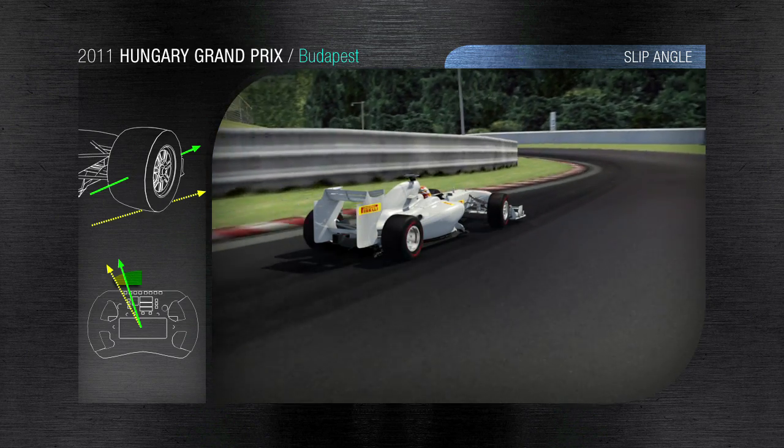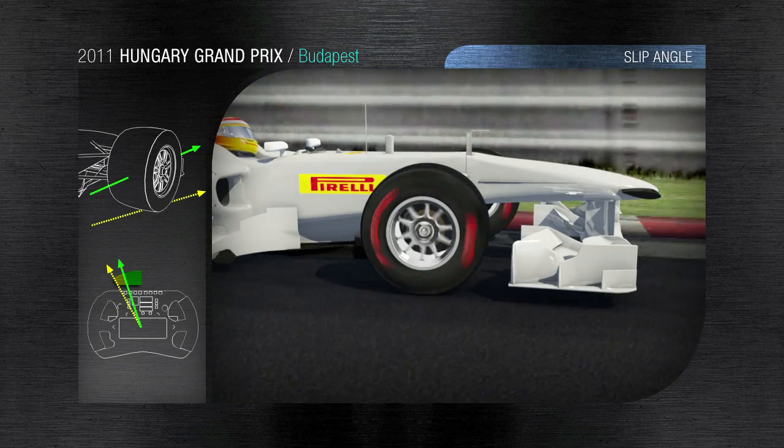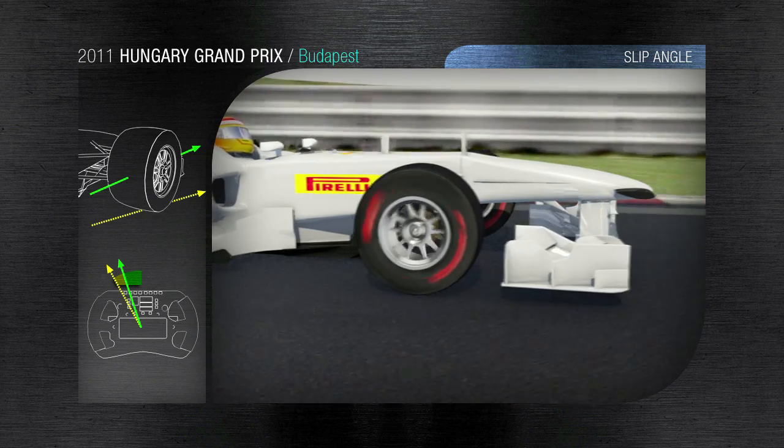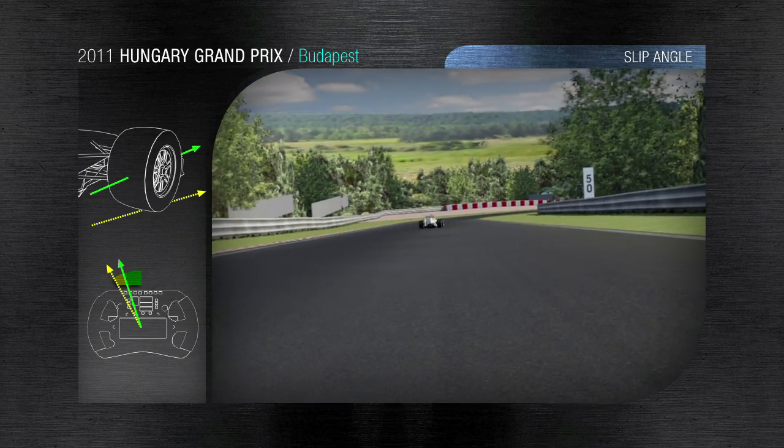The circuit drops off towards the outside of the corner and so accentuates the understeer that gets progressively worse as the corner ends. The front right wheel has to do the most work to keep the whole car properly set up and in line throughout all of the corner.